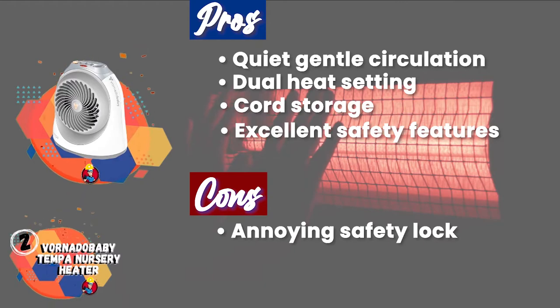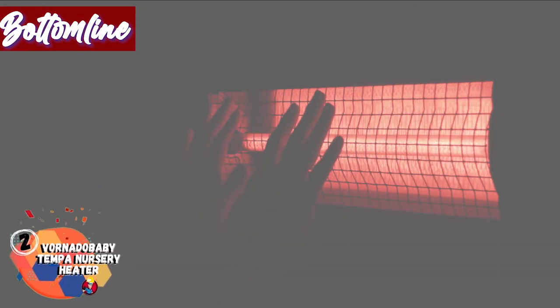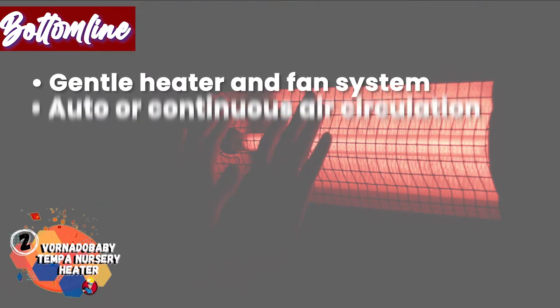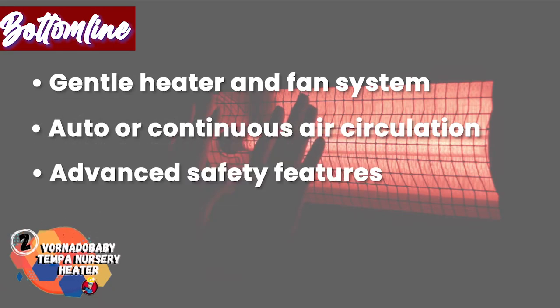However, the safety lock is annoying, and you need to be careful of your child changing the temperature. Bottom line: it has a gentle heater and fan system, auto or continuous air circulation, and advanced safety features.